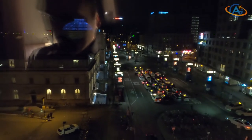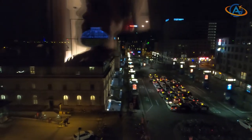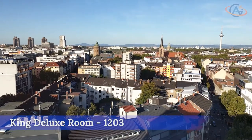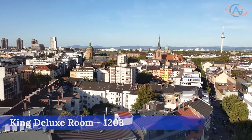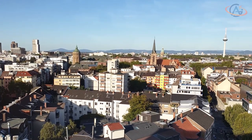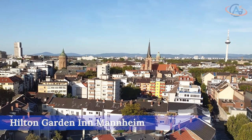As so often, the view strongly depends on the floor level and the pointing direction. The view from this king sofa room onto the train station is quite okay. However, one benefit of a deluxe room is the high floor location, which can give you an amazing view over Mannheim on sunny days.